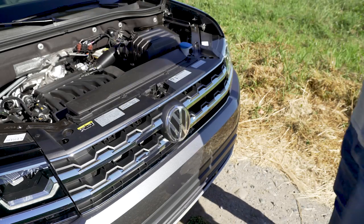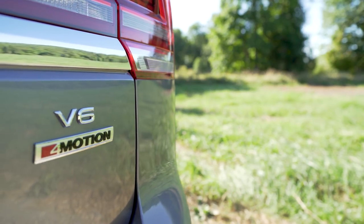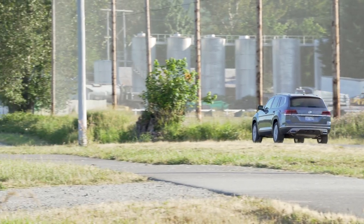It also has power. Under the hood is a 276 horsepower VR6 engine — that means it has six cylinders. The vehicle we're testing today is also optioned with the four motion all-wheel drive system, which means you can drive over the passes without having to chain up. Now, this is a large crossover, so economy is not really the best. You're looking at 23 miles to the gallon on the highway, 17 around town.